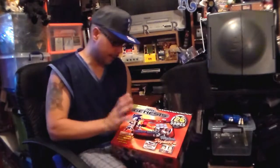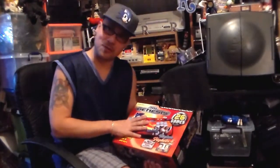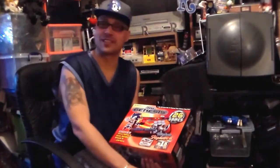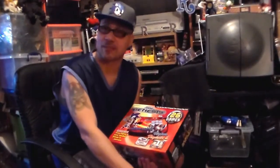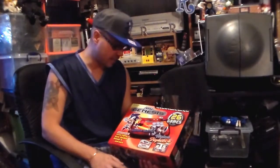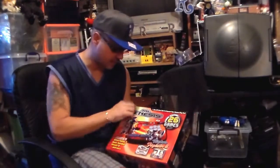We're going to look at another AtGames product. We do have quite a few AtGames products — we pick them up at good prices on eBay, flea markets, and thrift shops. This one is called the Sega Genesis, brought to you by AtGames and Sega.